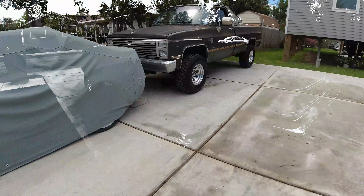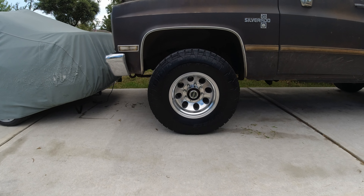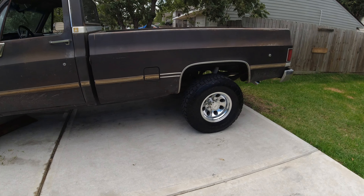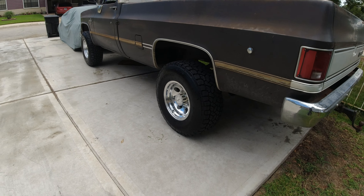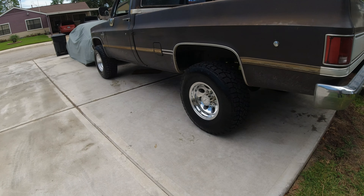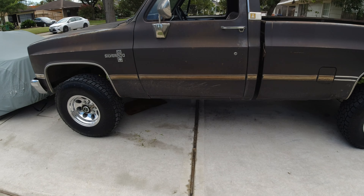There she is all done — tires look 10 times better when they have armor all or whatever tire conditioner of your choice. I love it, I couldn't be any happier. Not really the rim of my choice, but they weren't that expensive — the whole reason I got them. The tires cost more than the rims, go figure.